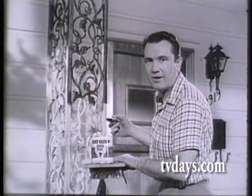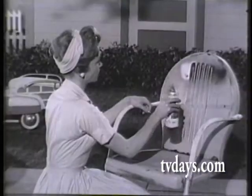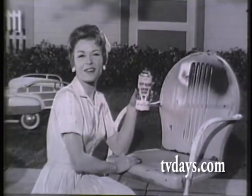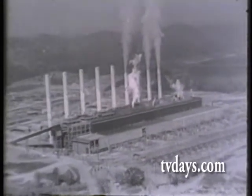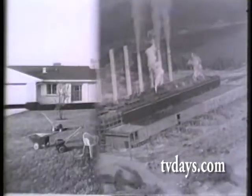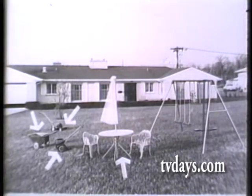Ordinary paint? No siree. I use Rust-Oleum. This isn't ordinary paint — this is Rust-Oleum. Just as industrial leaders have for over 35 years used Rust-Oleum to stop rust, today's homeowner uses Rust-Oleum to beautify and protect rustable metals around the home.